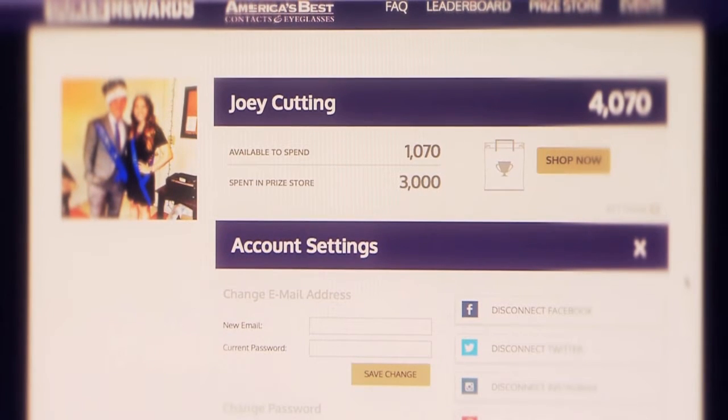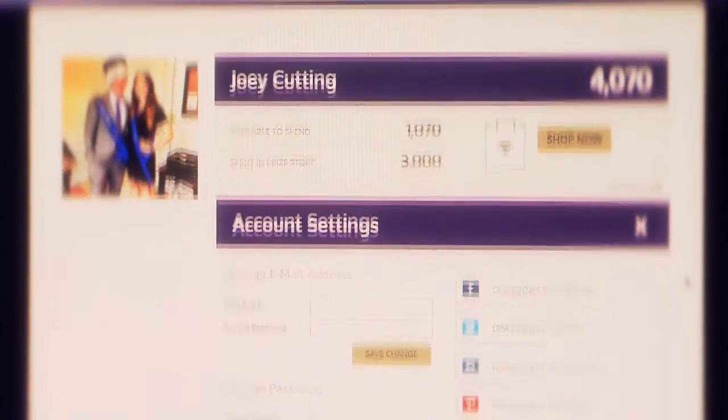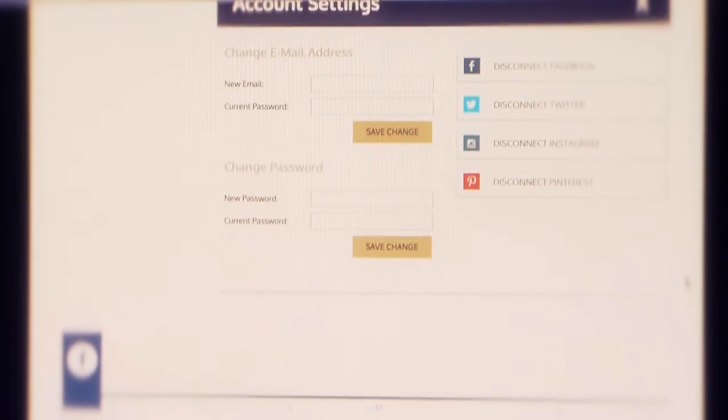Once downloaded, earn points automatically just by inputting your student credentials into the program. Connect your Facebook, Twitter, Instagram, Pinterest, and YouTube profiles and earn points instantly.